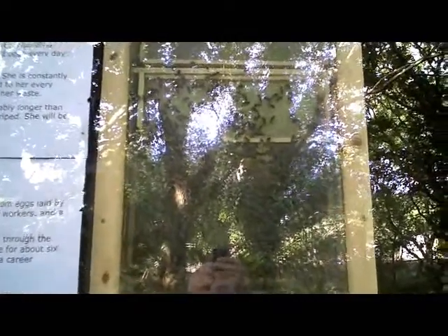This observation hive is at the Rare Breeds Farm in Totnes. It's quite difficult to see what's going on because of the reflections off the glass, but what we have here is a vertically orientated observation hive with British national size honey frames at the top — super frames — running down to four levels of national brood size frames. The bees are building comb on the two upper brood frame sections.